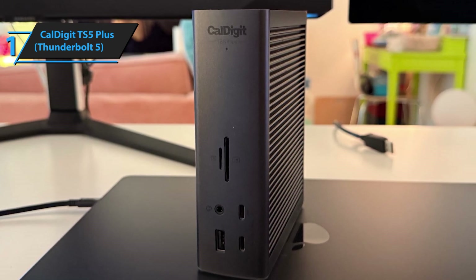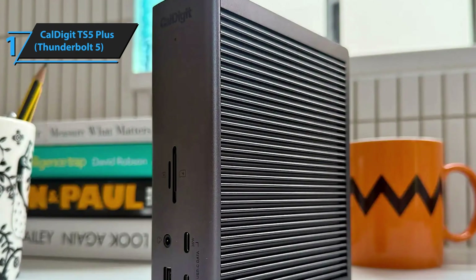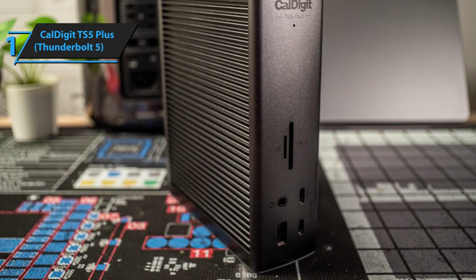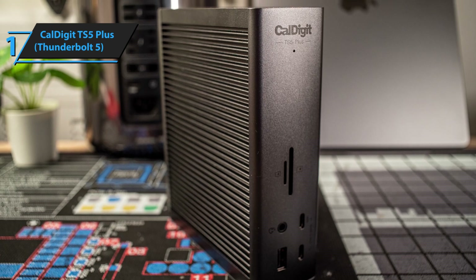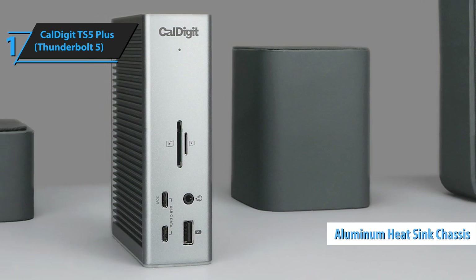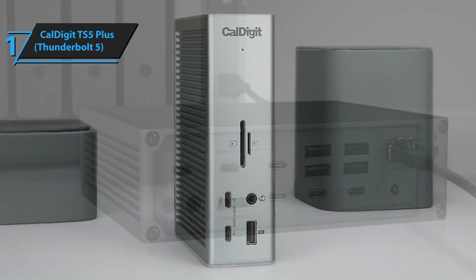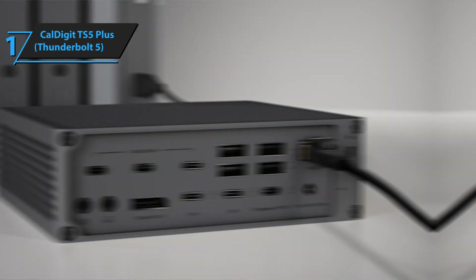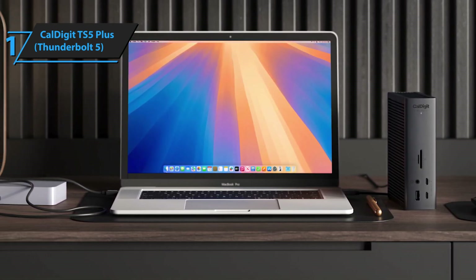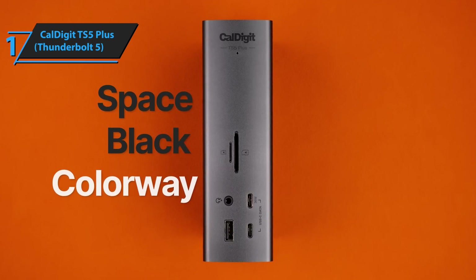But beyond just the raw numbers, it's the real-world performance that truly sets this apart. I've been running the most demanding workflows I can think of: 8K video editing, multiple virtual machines, dozens of browser tabs, high-resolution gaming — and this dock has handled everything without any performance degradation whatsoever. The build quality is absolutely premium in every sense — machined aluminum construction that feels like it could last decades. The port selection is comprehensive with every connection type you could possibly need, including some specialized ports for professional audio and video equipment. The 140-watt power delivery ensures that even the most demanding laptops stay topped up during intensive work sessions. What really impressed me, though, is how CalDigit has managed to keep everything cool and quiet even under maximum load.